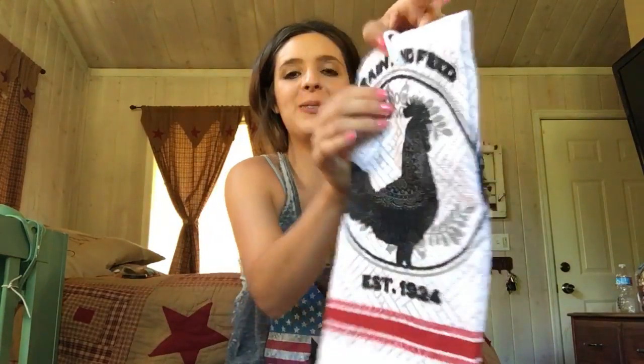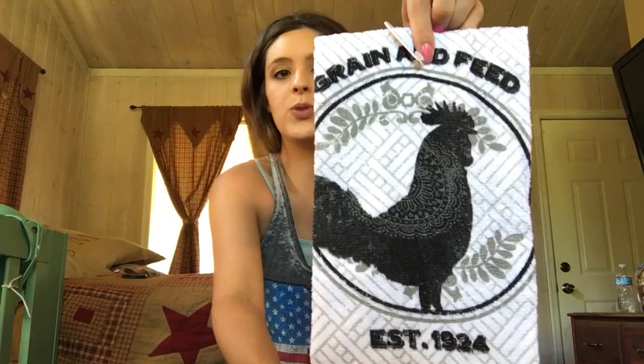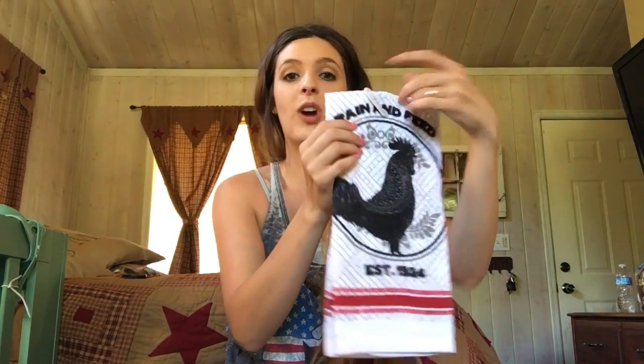The first thing I got is this really cute grain and feed rooster towel — it's a kitchen towel, established at 1924. It's so cute. $0.88, you guys — this is a great deal. I know that sometimes Ross will get in two kitchen towels like this for about $3.99, which I thought were good deals. This is $0.88. Everybody head over to Walmart. Super cute, love these.